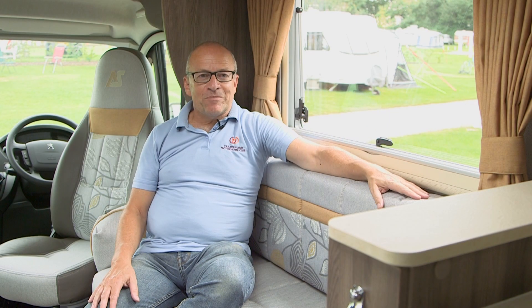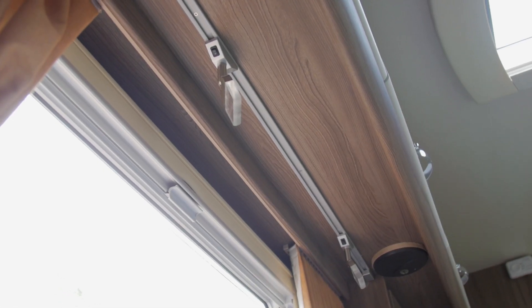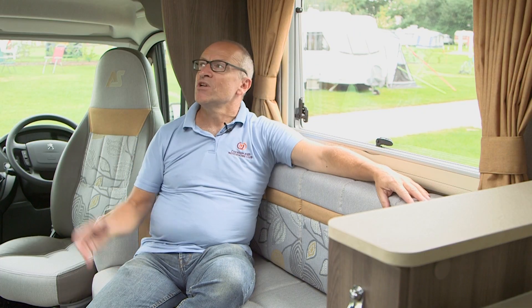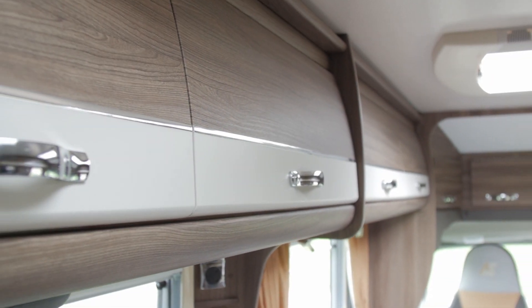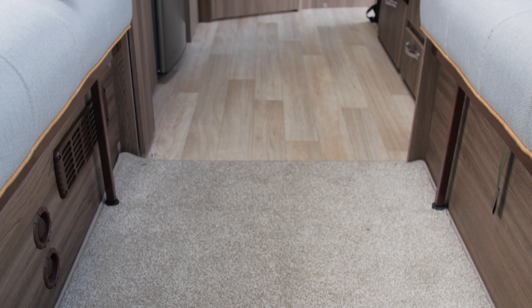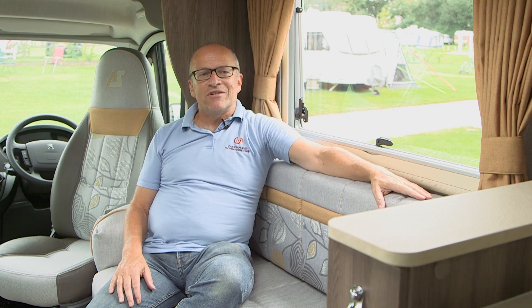As it's an AutoSleeper, it's packed with details — everything from nifty little lights on rails that you can adjust to wherever you want them, to speakers over the lounge, great lockers all around the lounge area extending through to the kitchen. The choice of soft furnishings, the carpets are removable with a hard wearing linoleum flooring underneath, cab blinds — it really is packed with everything.